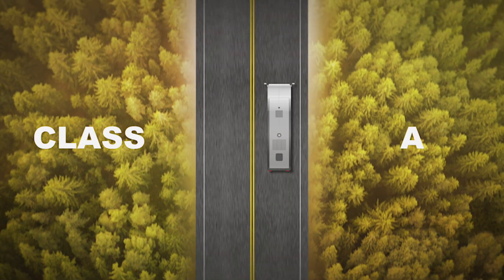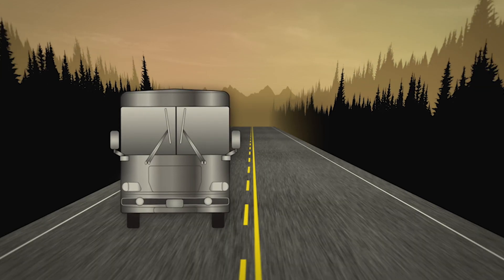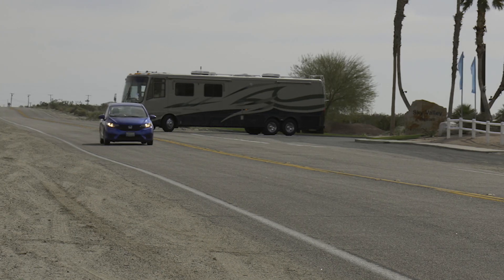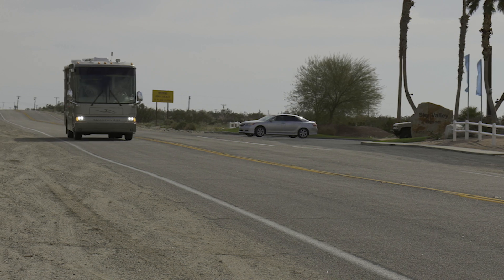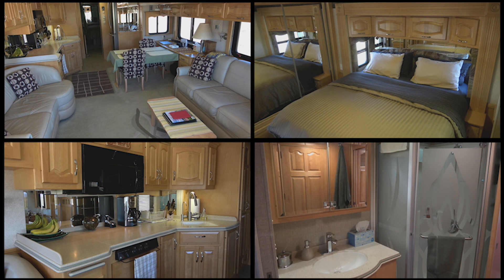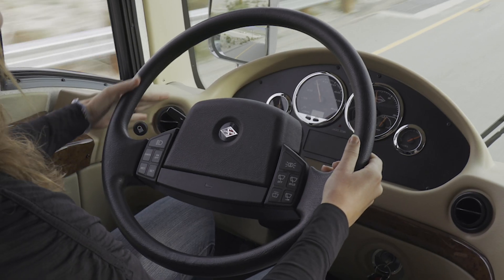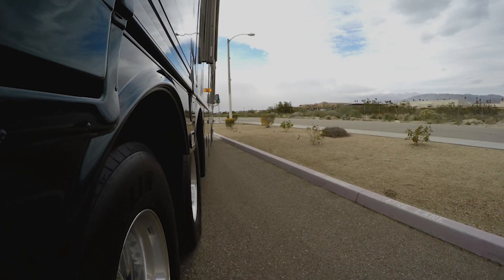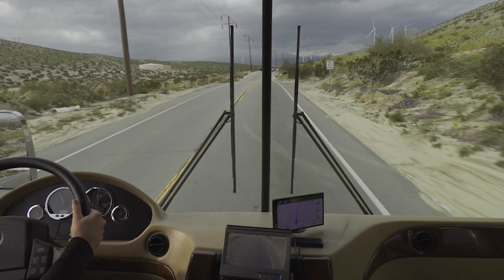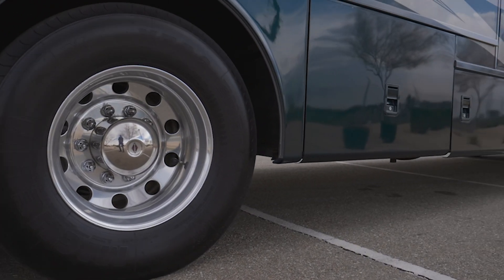Class A motorhomes, on the other hand, offer a sharp contrast in dynamics. These much wider vehicles practically devour lane space while stretching as long as 45 feet from bumper to bumper. In their largest form, they resemble something more akin to a tour bus than a camper van, and getting behind the wheel can be an intimidating prospect for the uninitiated. Another way to look at it is that if you can learn to drive a Class A motorhome, there's not much else you won't be able to drive.